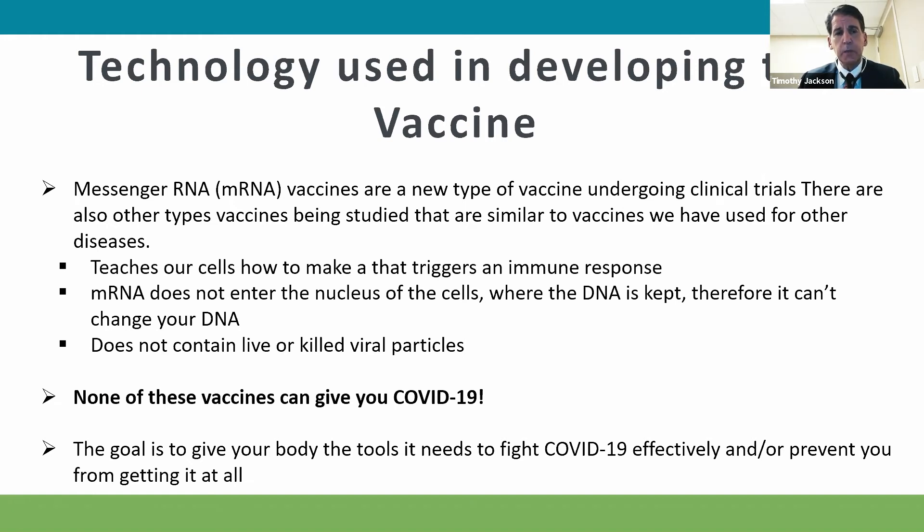It is stimulating antibodies based on the RNA vaccine that has been developed. Once again, it is very safe and very effective, and it stimulates antibody production in our bodies to neutralize this virus.